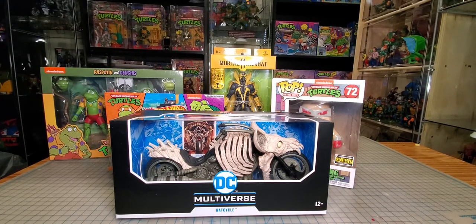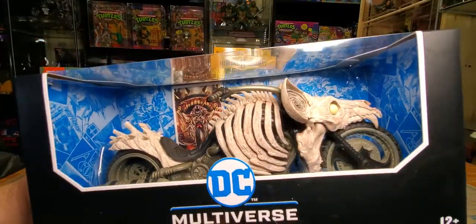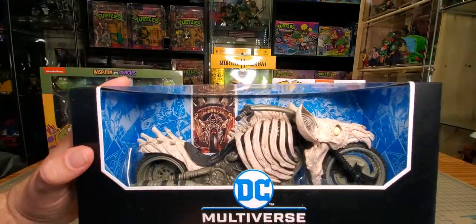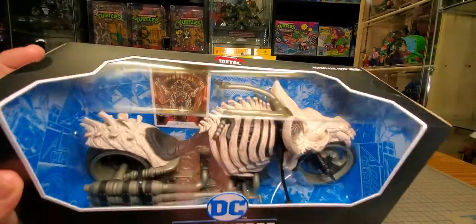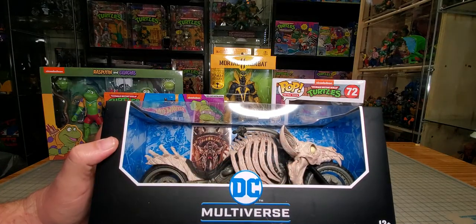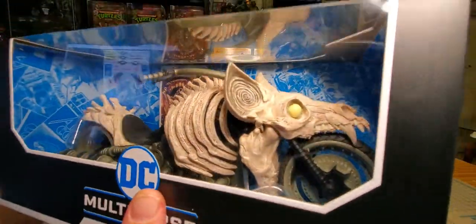So first up, look at this Bat Cycle — this is amazing. I'm a vehicle guy, I like vehicles in toys. I've got to get another one of these. I want one for Spawn — I seen someone who took this and did a translucent red paint job over all the bones and put a Spawn figure on it. It looked awesome, so I will be doing that.